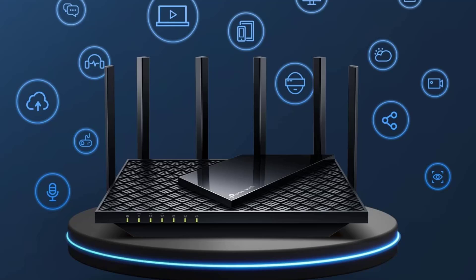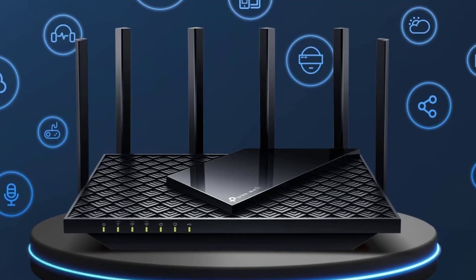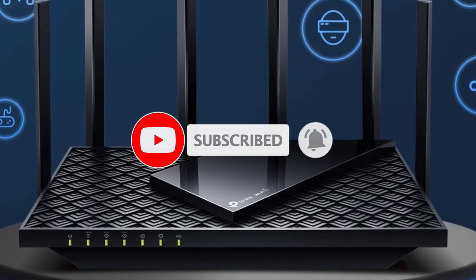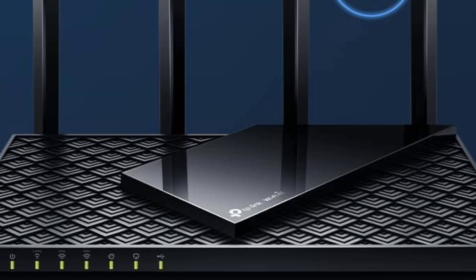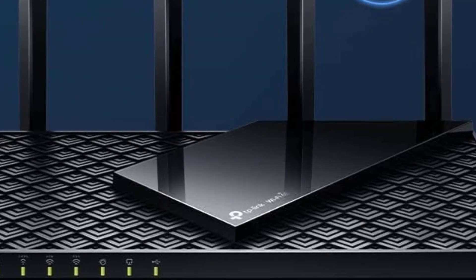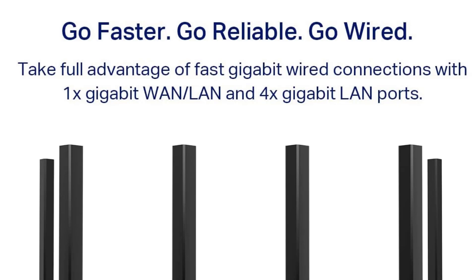One key advantage is the minimal competition on the 6GHz band, which should stay relatively uncrowded until Wi-Fi 6E becomes more widespread. The AXE 75 delivers solid performance, and to fully benefit from this budget-friendly router, you'll need to start gathering 6E-compatible devices. If you're looking to upgrade to 6GHz Wi-Fi without breaking the bank, the Archer AXE 75 is an ideal choice. Parents will also appreciate the AXE 75's access to HomeShield Basic, TP-Link's robust parental controls and basic network security tools.